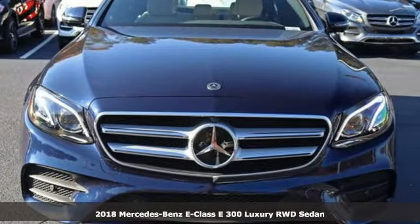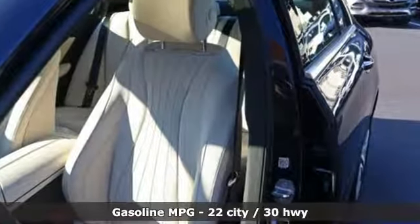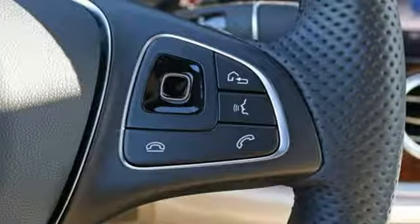It comes nicely equipped with features you'll love. Integrated navigation system, Wi-Fi hotspot, dual-zone climate control, auto-dimming rear-view mirror, smartphone wireless charging.